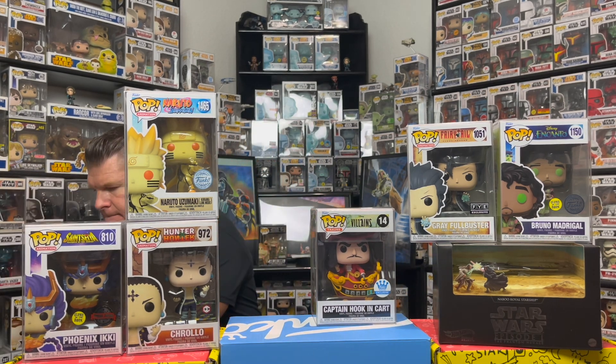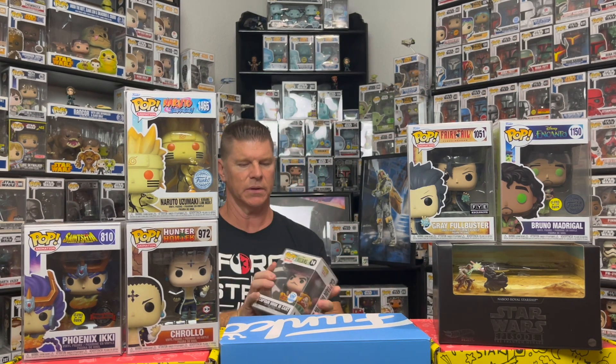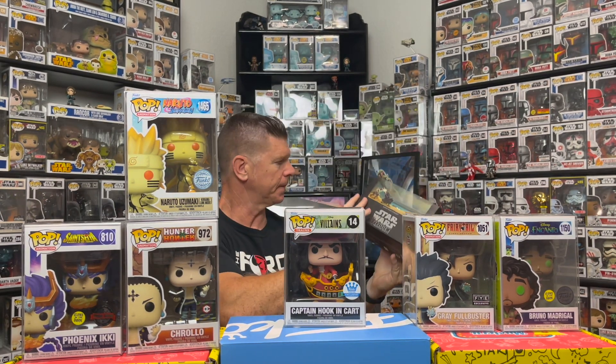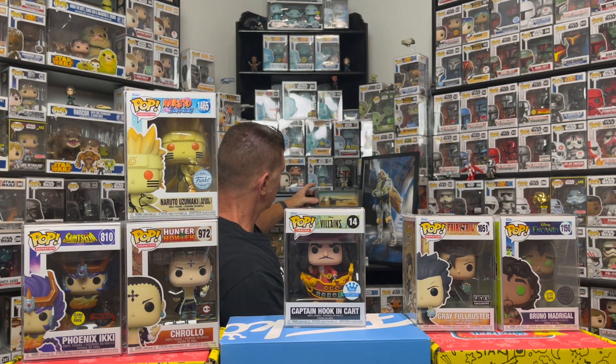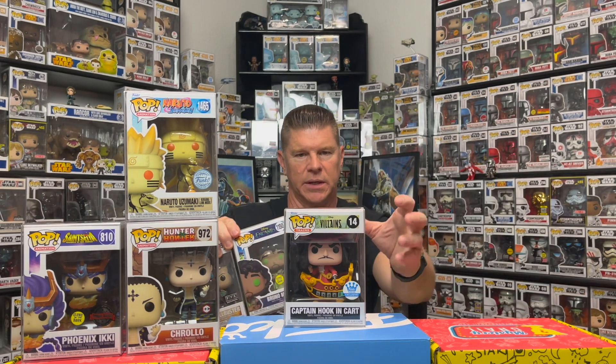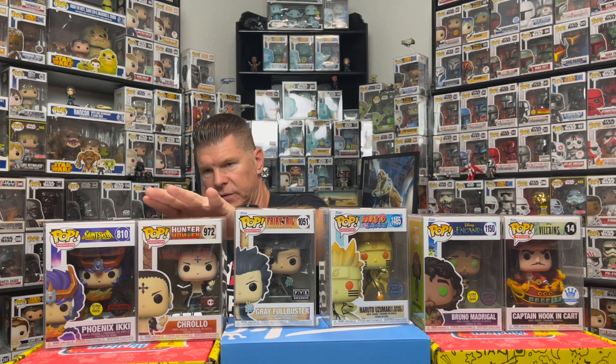I'll try to put them in value order — I haven't done Pop is Right for a while. I'm not really anime-oriented so it's going to be hard to rank these. All right, from most to least expensive: Captain Hook, Encanto, Naruto, Fairy Tail, Hunter x Hunter, and Saint Seiya last. All right, I'm going to take a quick break, check out the values, and we'll be right back.